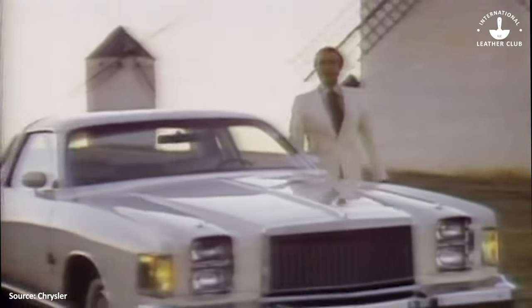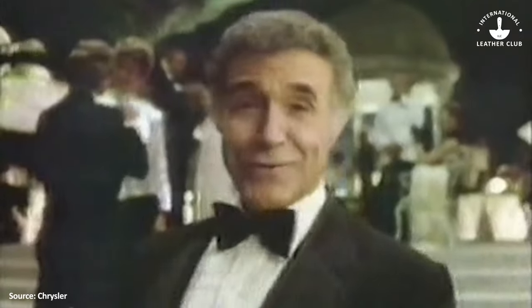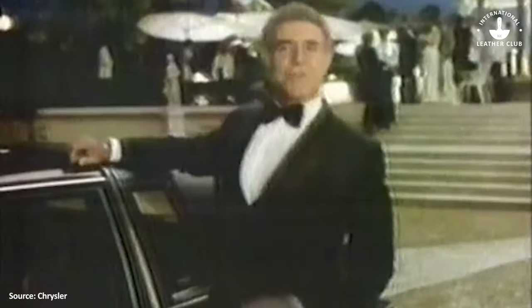The car was an instant hit, receiving more orders than cars available, and the legend only grew from there — so much so that Ricardo continued as a Chrysler spokesman for nearly 15 years.